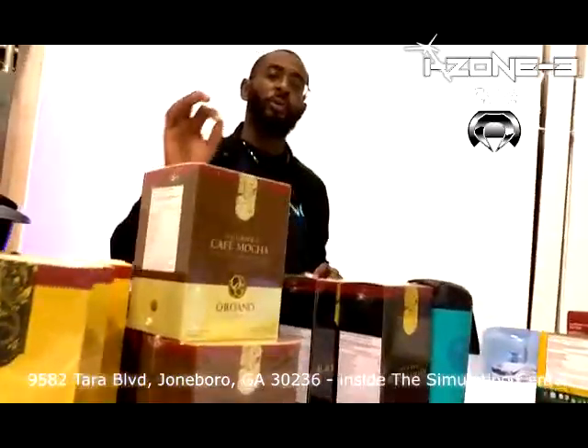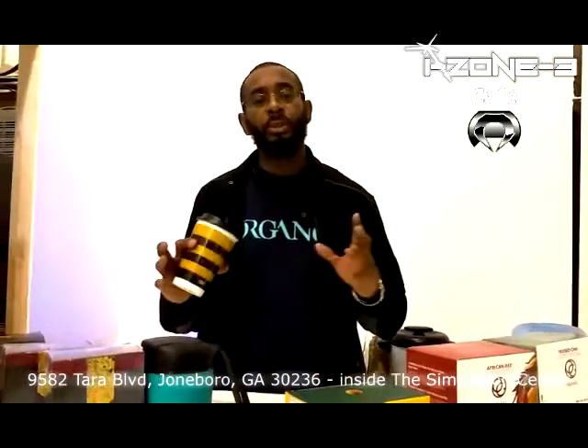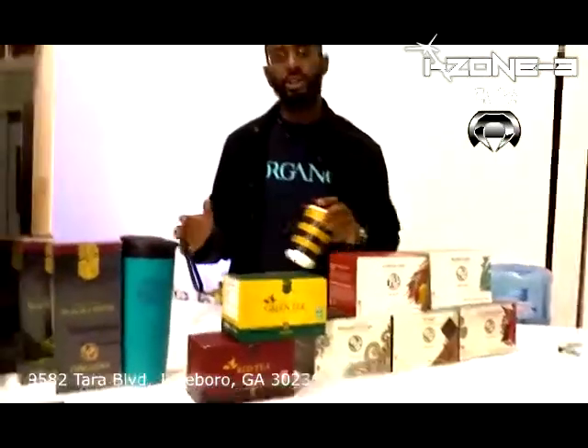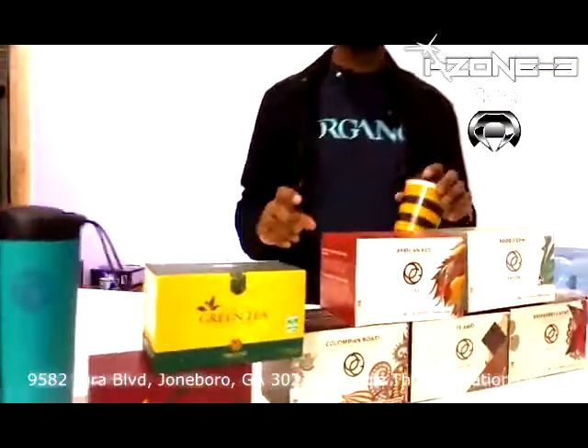Again, healthy coffees. What makes our coffee so healthy is that we offer what's called Japanese Reishi, which is a mushroom or a fungi, and then Chinese Lingzhi — same thing, the names are interchangeable. Ganoderma lucidum is the scientific name, and as you can see here, some of the effects on your body.